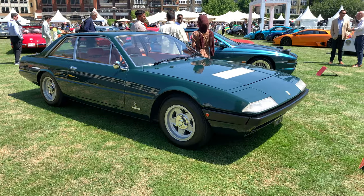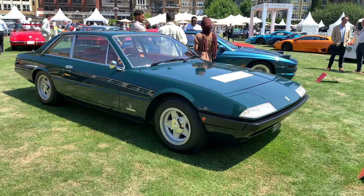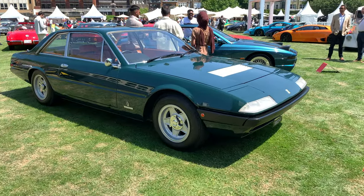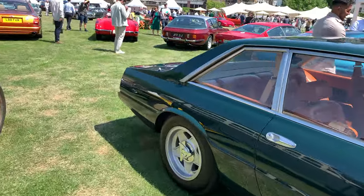Ferrari 365 GT4 2+2 — what do you think of it? A lot of people make fun of this car, but Enzo used to drive one. It was his daily, so that's got to count for something.